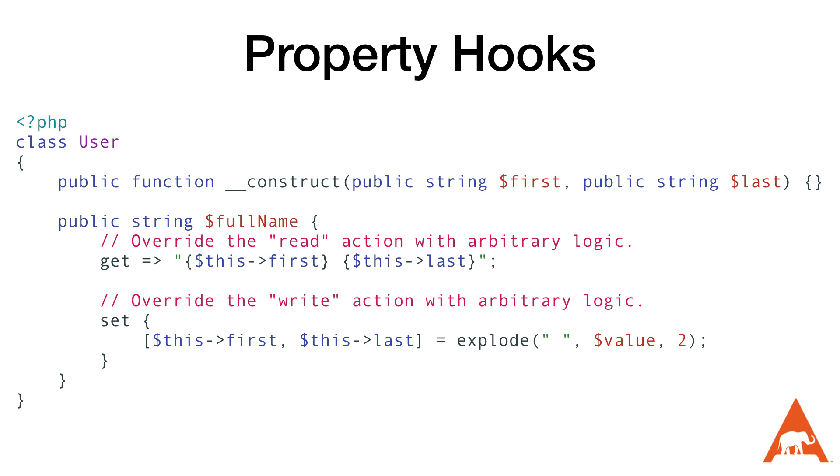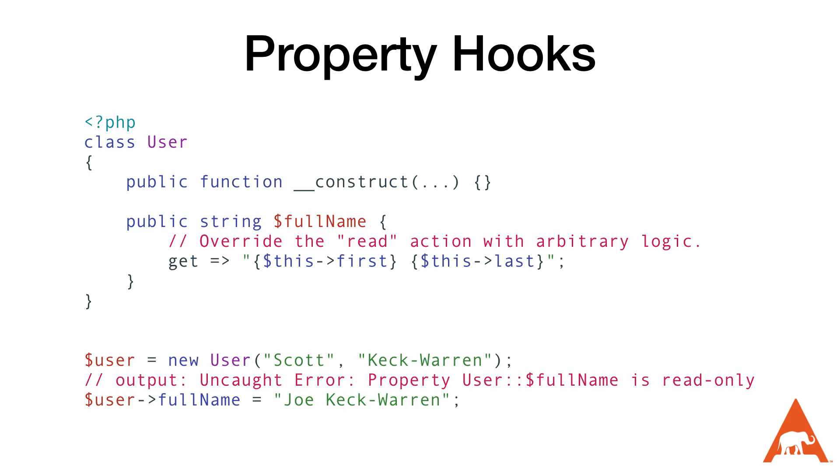Property hooks can be a little abstract, but I have two favorite examples. The first is a user class where we're tracking both a first and a last name, but we have occasions where we want to get and set the full name — I did borrow this from the RFC and modify it slightly. As you can see in the example, we've replaced the trailing semicolon of the property with a code block containing the property hook. In this case, we have a get that returns the first and last name concatenated together, and a set that explodes the value and places it into the first and last properties.